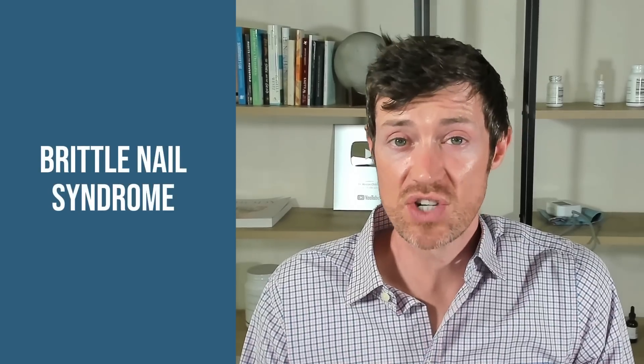Number four is brittle nail syndrome. Brittle nail syndrome affects about 20% of people, with women experiencing this problem two times more than men. It causes horizontal ridges in the nail as well as splitting of the nails. Roughly 90% of thyroid patients report issues with their nails, and because the exact cause of brittle nail syndrome is not known, it's very possible that the thyroid plays a role, especially considering thyroid problems occur in about 10 to 20% of the population.